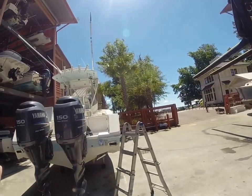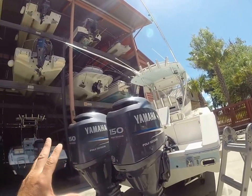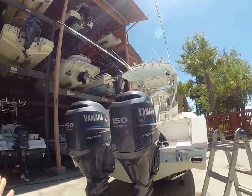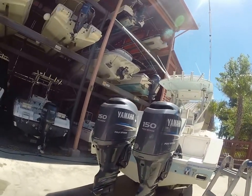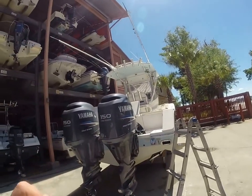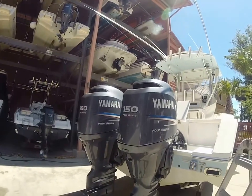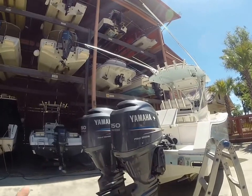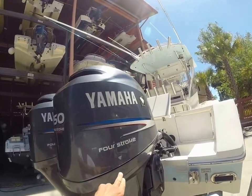These are twin 150 Yamaha motors — I'm thinking about 710 hours on one and 725 on the other — which is actually where they should be for a 10-year-old boat being used properly. The boat was serviced immaculately for the first 500 hours and also dry stack stored. We brought the boat in back in 2014 at around 500 hours and did a complete head-to-toe 500-hour service, including anodes, thermostats, and everything.